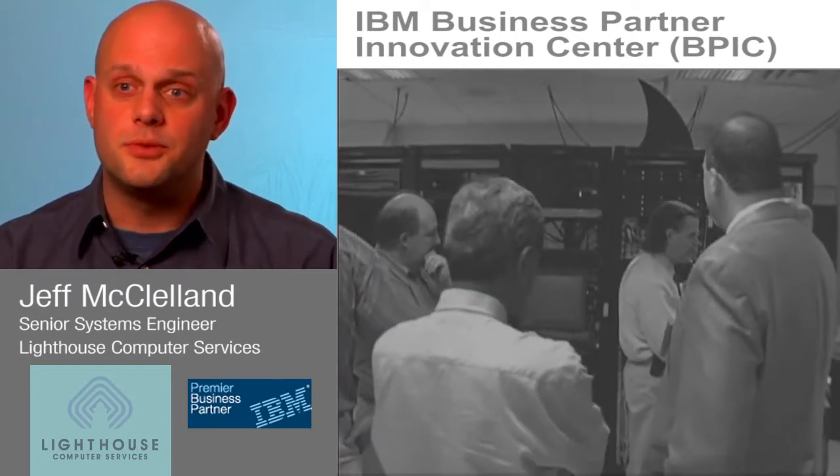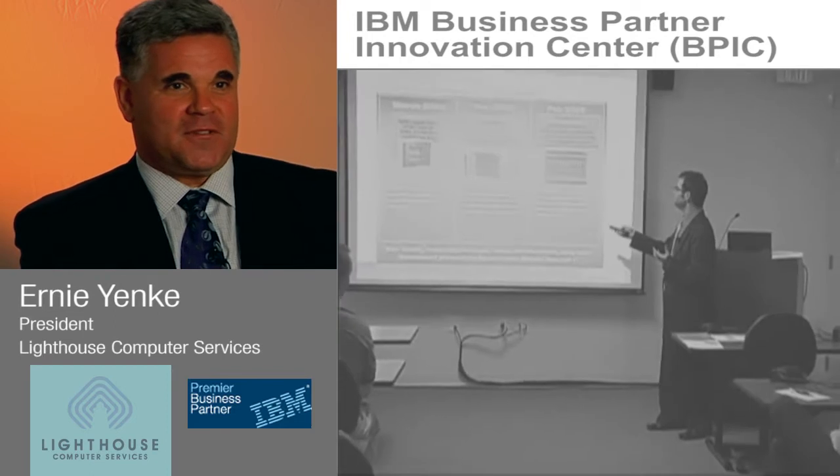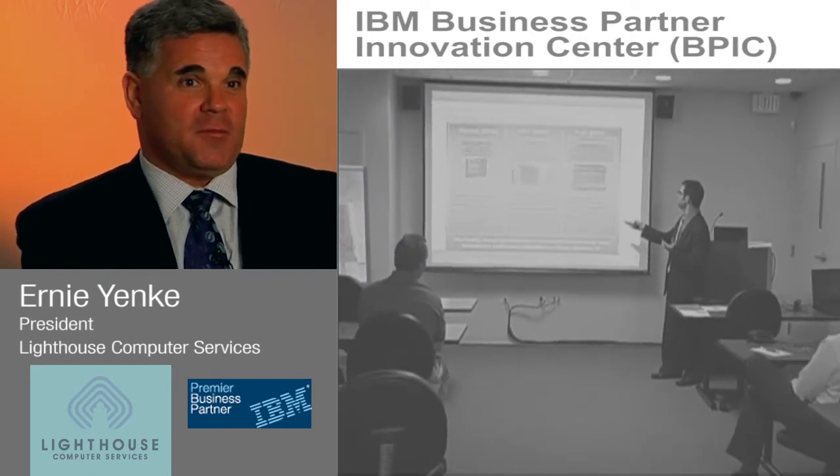For a customer who wants to see these technologies and get hands-on with them, we are more than willing to have them come down and try them out. We have a classroom attached to it where you can bring 35 people in.